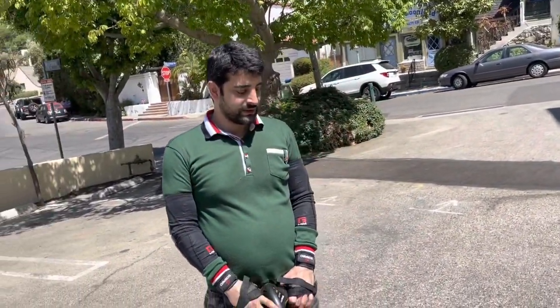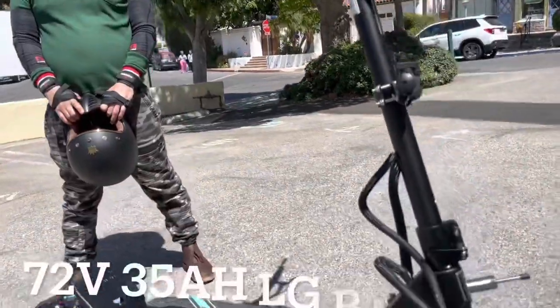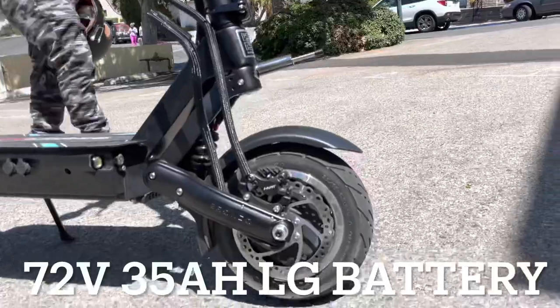And what's the size of the battery? It's a 72-volt system, 35 amp-hour, an LG battery. 72 volts, 35 amp-hours.